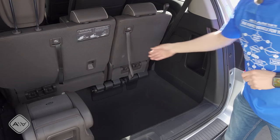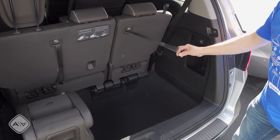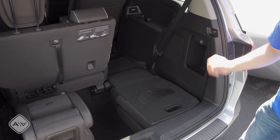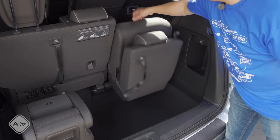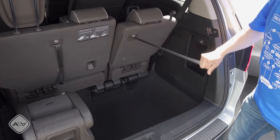Now it's time for the one-handed third row seat test. Can you flip and fold and unfold these seats with just one hand? The Odyssey has the best mechanism. I simply pull that and it flops right back there into the cargo area. To do the reverse, pull the same strap and then pull it back into place.